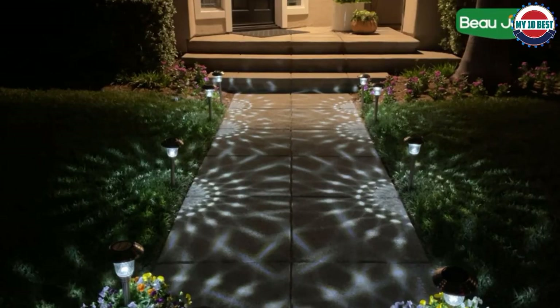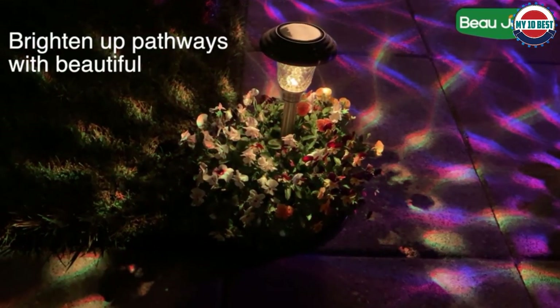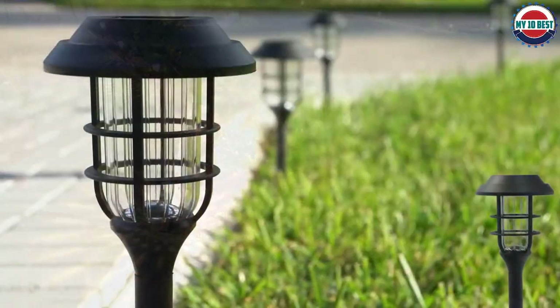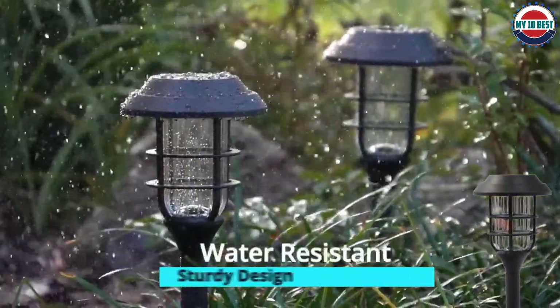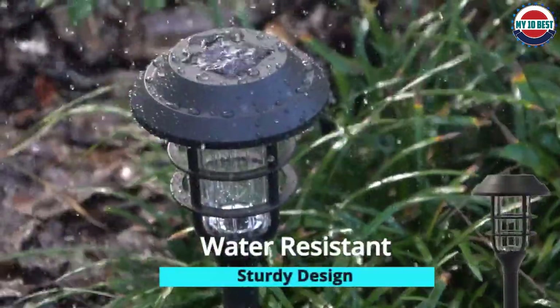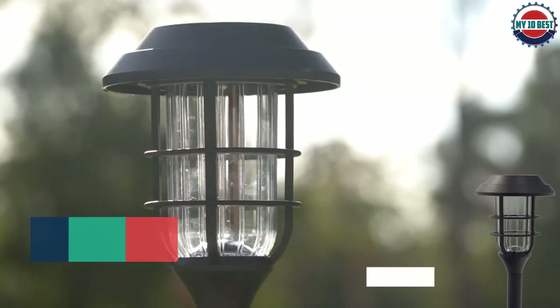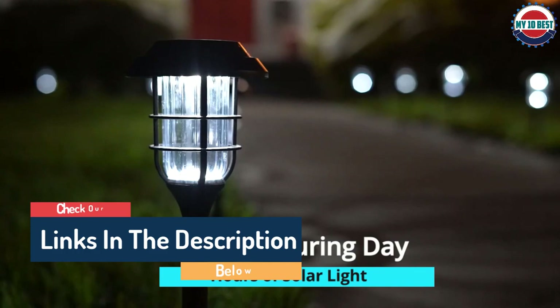Hello guys, today in this video we are going to help you find out the best solar path lights on the market. I made this list based on my personal opinion and tried to list them based on their quality, durability, customer reviews, and more. If you want to see their price and find out more information, you can check our links in the description below.